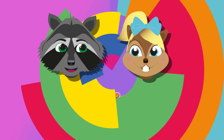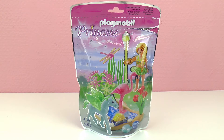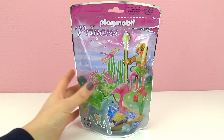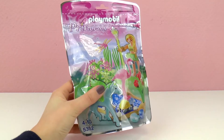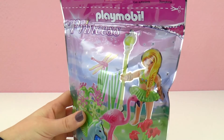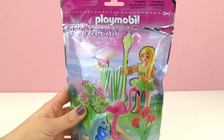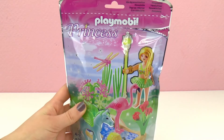Hello everyone and welcome to Play With Me Toys for Kids. Today I have a new Playmobil set — this one is Playmobil Princess, which is super nice, and it comes in different packaging than the regular Playmobils. This one is meant for kids 4 to 10 years old and is set 5-3-3. It's a princess — it's a fairy this time.